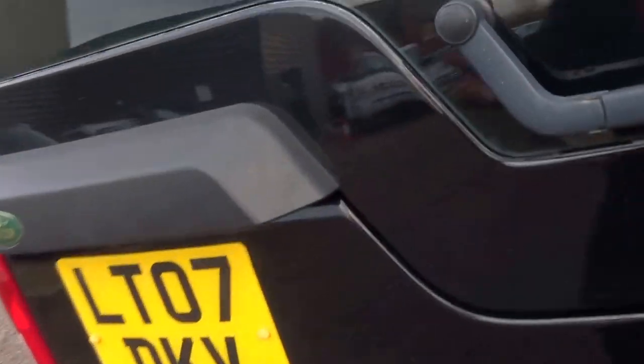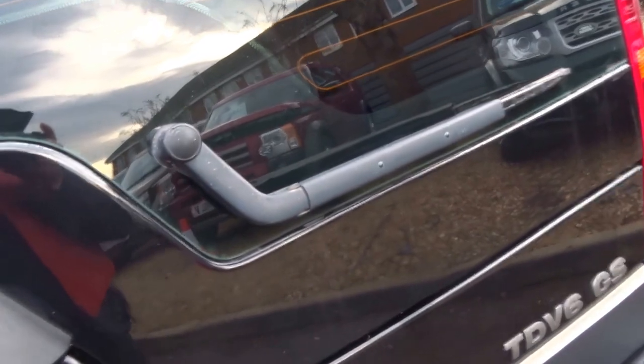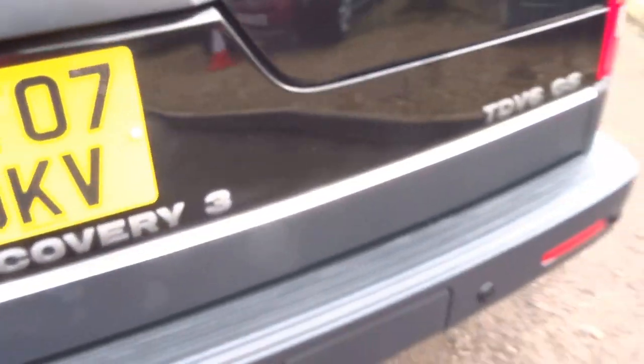GS spec. It's got the auto transmission and rear parking sensors.